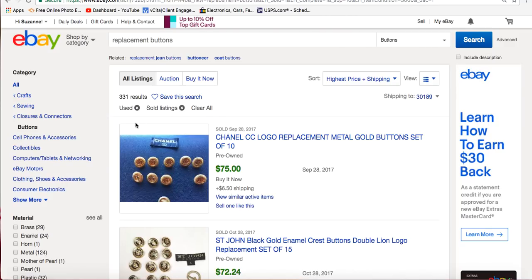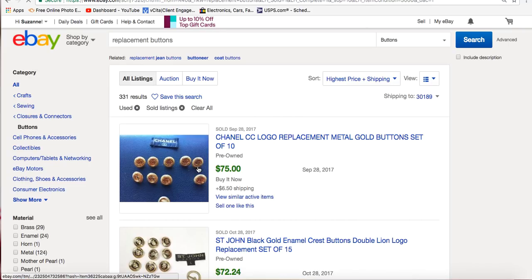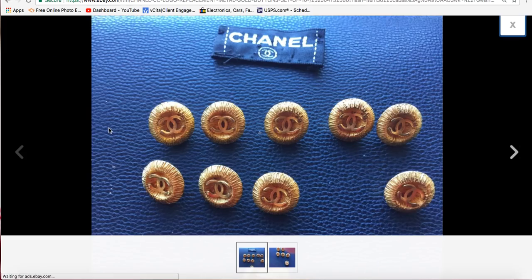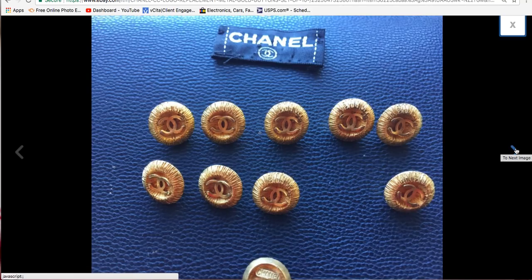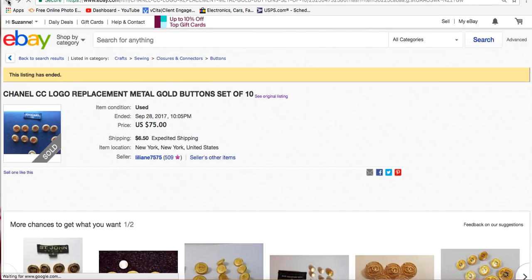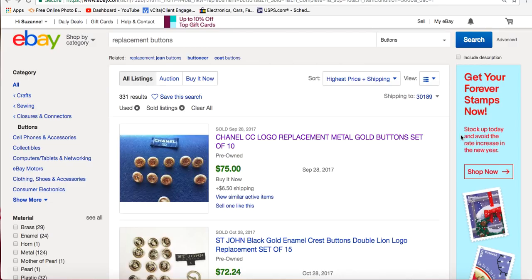Let's go over to eBay — I've already done a search in the crafts category under buttons, sorted by used condition and sold listings. The first listing is Chanel logo replacement buttons: basic gold buttons with the Chanel logo, and the seller also included the garment label. This lot sold for $75. If you're at a thrift store and see a Chanel blazer even for ten bucks, you can take those buttons off and sell them for six, seven, eight times your investment — and they're easy to ship and store.